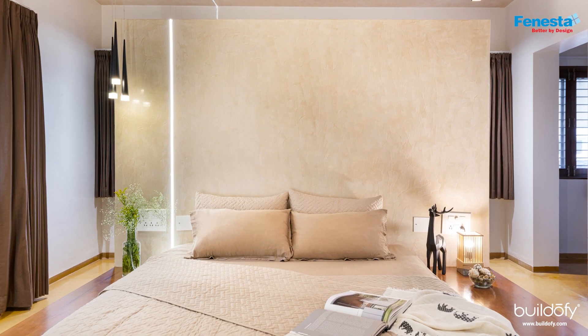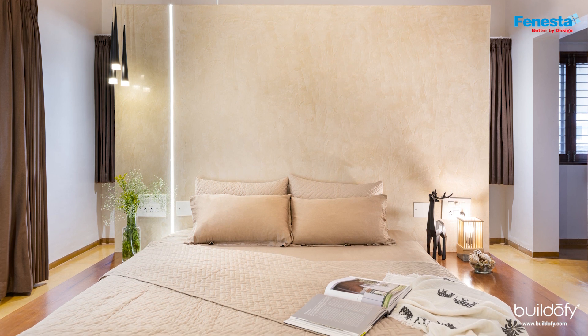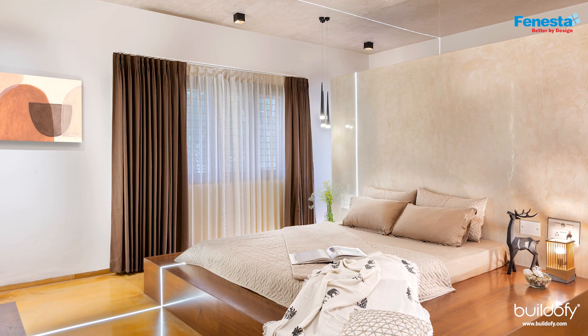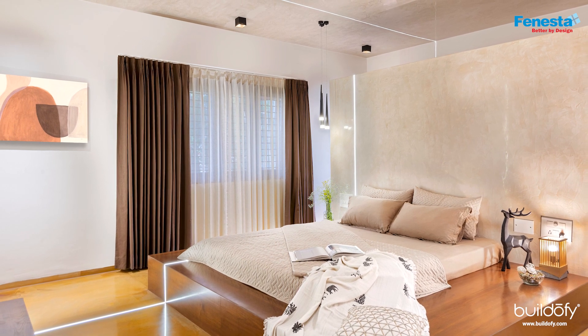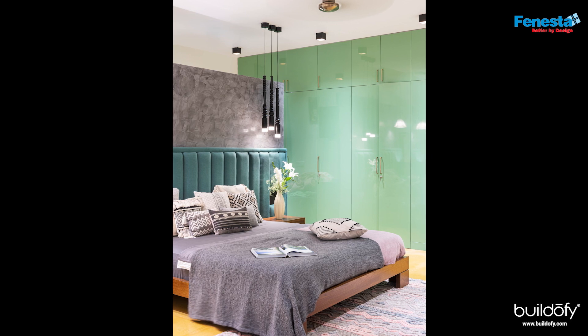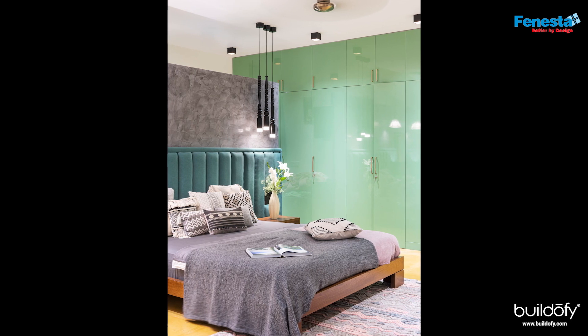The son's bedroom is a bold design. It has a platform bed made of wood built on site, with a backdrop in cement-finish beige — a very earthy tone. A strip light runs from the back panel to the bed platform, across the walls and back up to the ceiling.